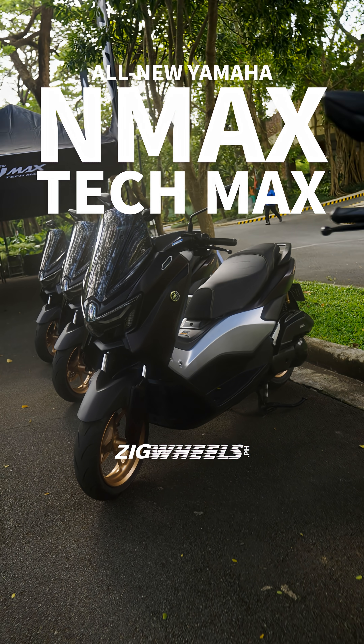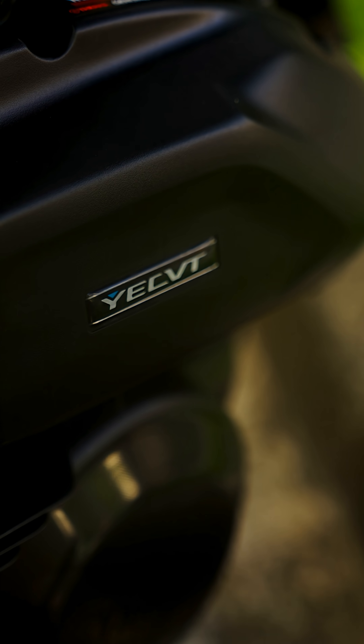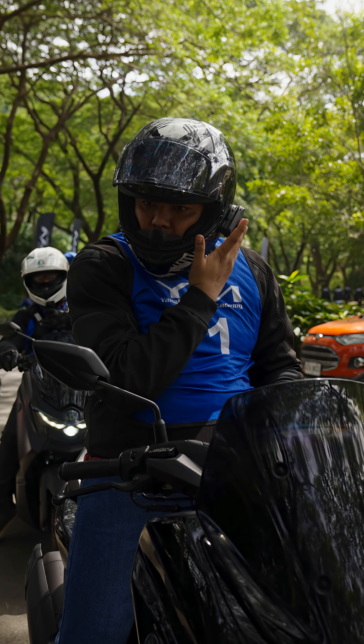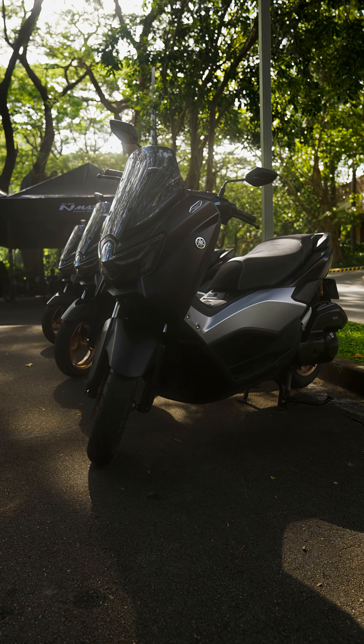We're now here in Batangas to check out Yamaha's proprietary technology, the YECVT, and here's how you can take advantage of this technology. Much thanks to Yamaha Motor Philippines for allowing us to have this immersion through the N-MAX TechMax.